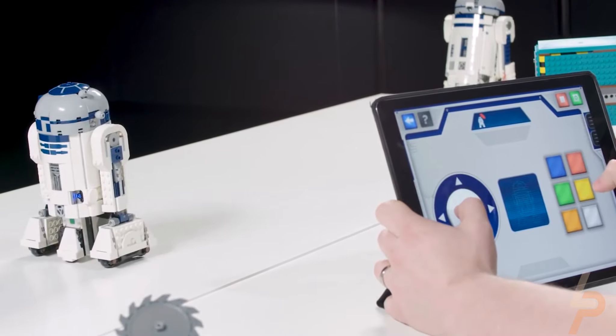Using the free LEGO Boost Star Wars mobile app, your young commander can build droids to embark on missions by inserting the Bluetooth-controlled Move Hub and use the intuitive drag-and-drop coding environment. After kids learn to code to help build their model robots, they can construct tools, weapons, targets, obstacles, and lots more as they progress through over 40 exciting missions. They'll love it!